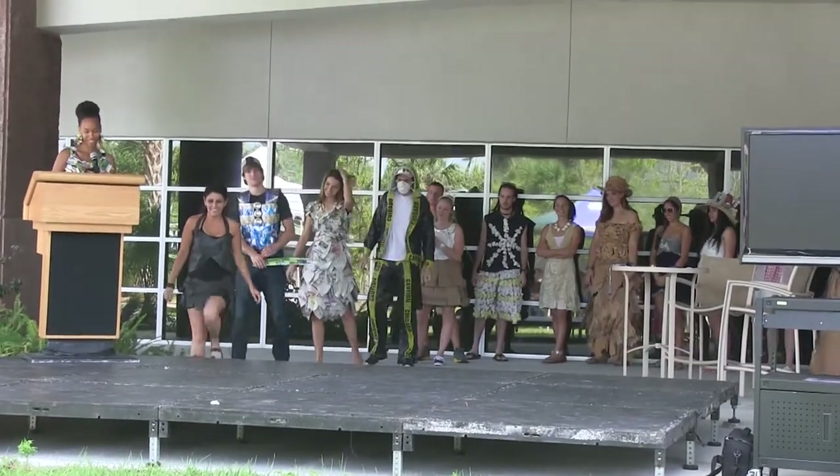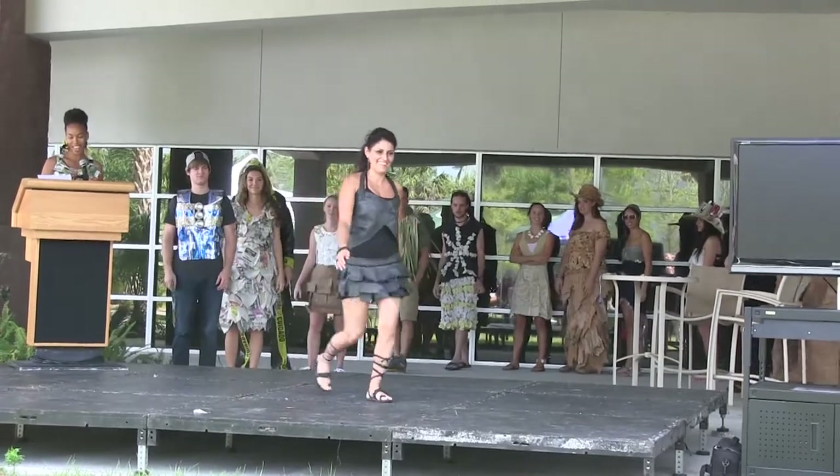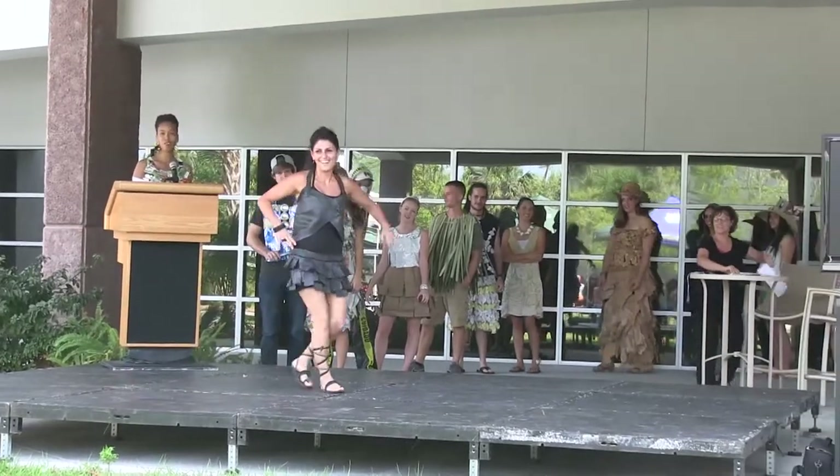And now, Maria. Nothing like a tire outfit to keep you going through your day. With this outfit, you don't need to worry about a flat tire — it just keeps on rolling.